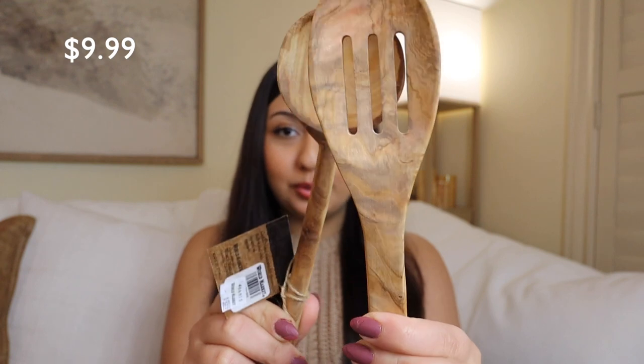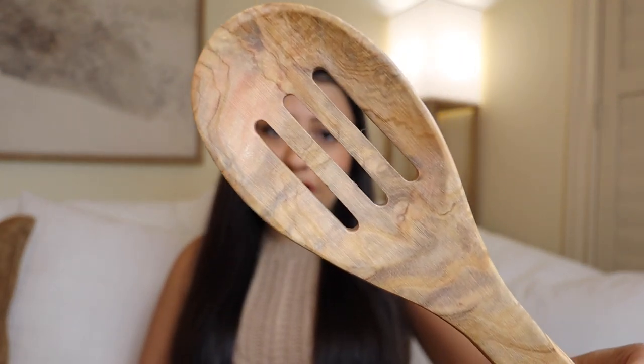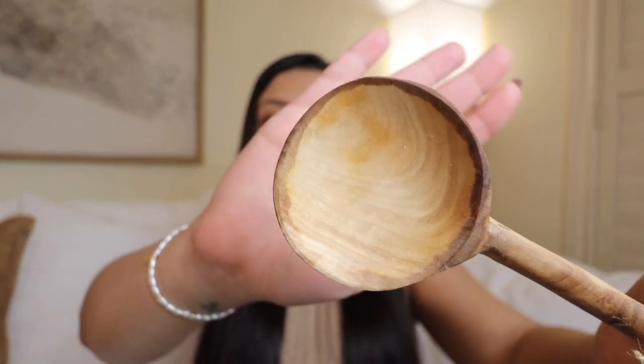Moving on to the World Market finds. To start, I got these beautiful wooden olive wood spoons. Here's the first one — it has a beautiful grain color on it, it has some holes in it, and a nice thin handle. I love the wooden spoons from World Market. I've had mine for years and if you take care of them, they last forever. I just wanted a few extra to add to my collection. And of course the second one I got is this little ladle spoon. I love how circular this one is — I thought it was so cute, like a little tasting spoon kind of vibe.